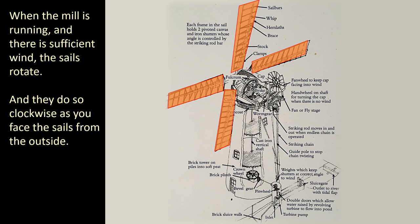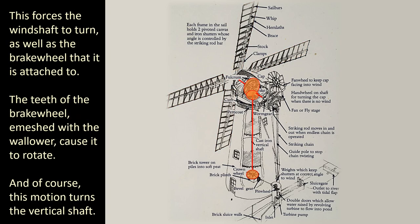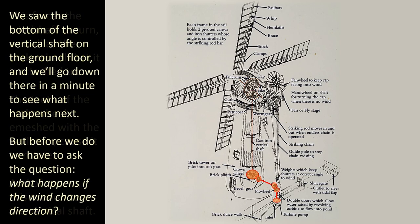When the mill is running and there is sufficient wind, the sails rotate — and they do so clockwise as you face the sails from the outside. This forces the wind shaft to turn, as well as the brake wheel that it's attached to. The teeth of the brake wheel enmesh with the wallower, causing it to rotate, and of course this motion turns the vertical shaft. We saw the bottom of the vertical shaft on the ground floor and we'll go down there in a minute to see what happens next.